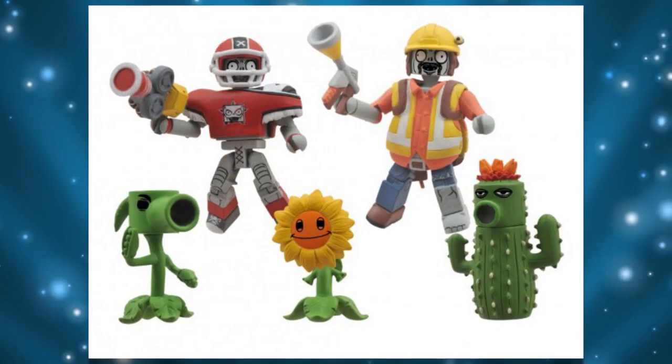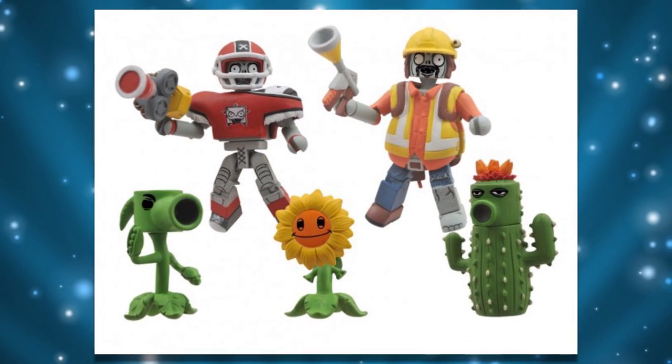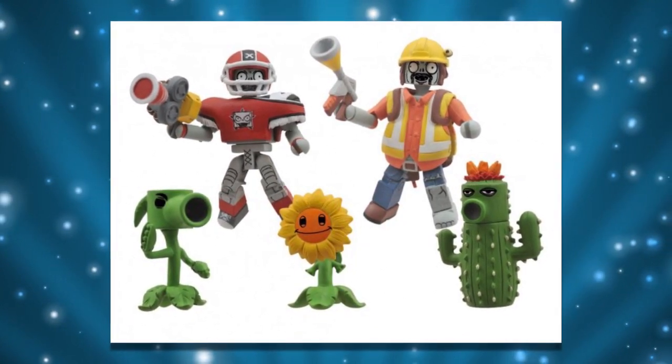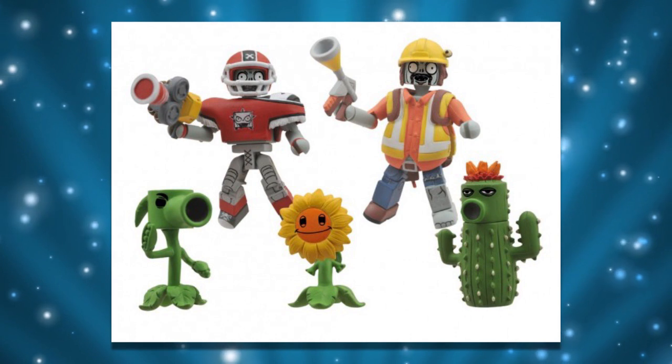Do you love the Plants vs. Zombies video game and want your very own action figures? Well, Diamond Toys has you covered. You get two zombies and two plants from Plants vs. Zombies Garden Warfare. You can get a cactus and pea shooter as they take on the all-star zombie and engineer zombie. They come two inches tall with 14 points of articulation and a variety of interchangeable parts and accessories. The Mini-Mate set has an MSRP of $19.99.